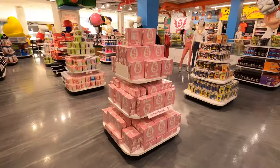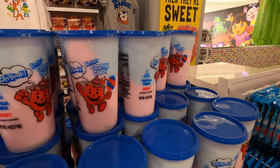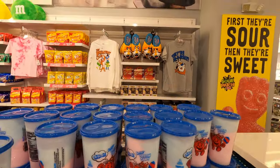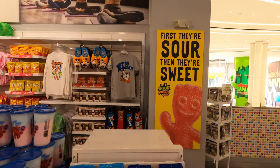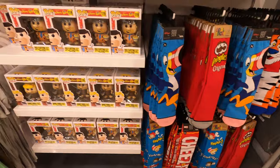I've said it before, the pink Starburst are the best in the original pack. Oh yeah! Now it's cotton candy. You don't think of cereal as candy, but it probably has more sugar than some candy bars.